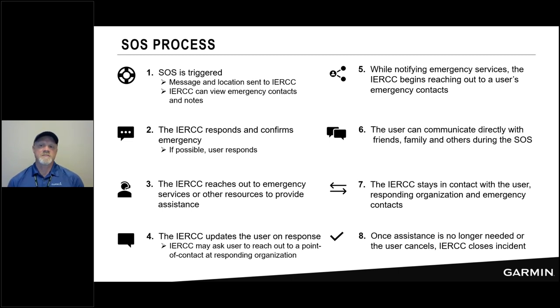While all of this is happening, the IERCC reaches out to emergency services at your location based on your SOS position. They also reach out to notify your emergency contacts simultaneously — that's where additional information may come in for local search and rescue. The person in the field can communicate with the Garmin IERCC and can also send messages to friends and family to let them know an SOS has been declared, or they can allow the Garmin IERCC to manage all of that depending on the severity of the situation. The IERCC stays in contact with both the user and the responding organization throughout.